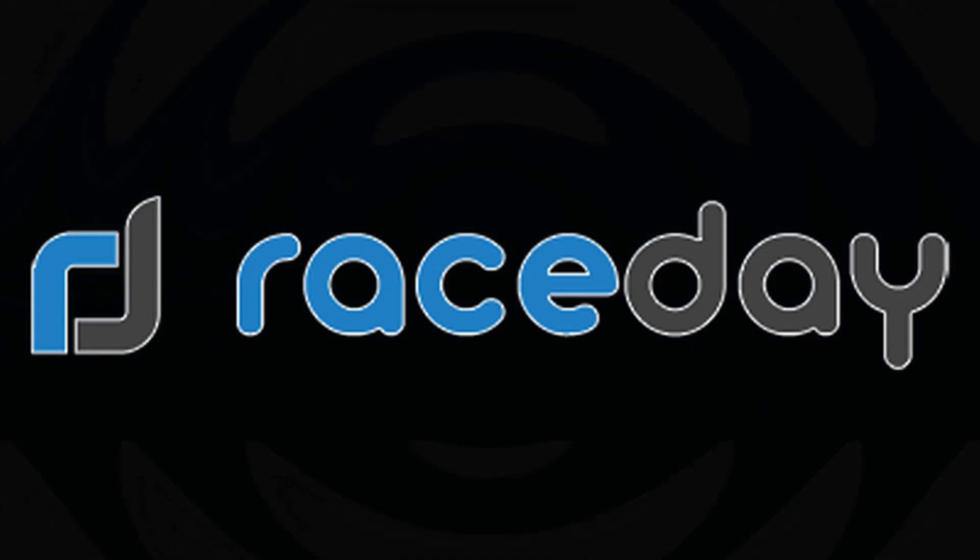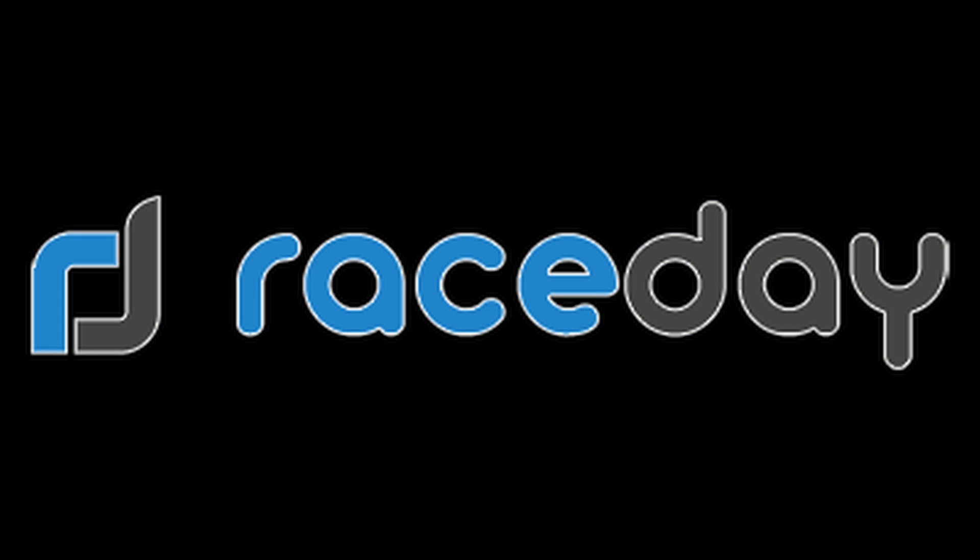If you'd like to learn more, we'd love to show you. Please get in touch with us today by visiting getraceday.com.